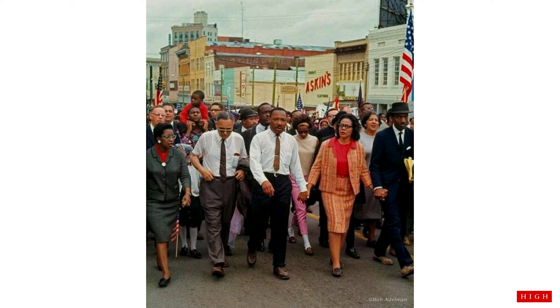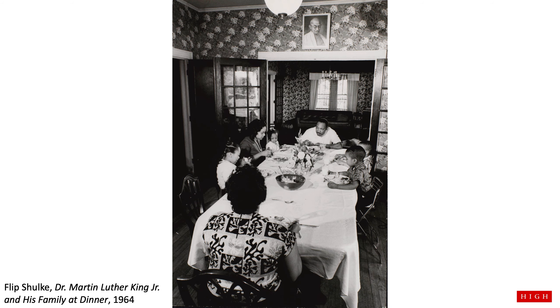Dr. King and Mrs. King did so much for Black and African American people, and for all people. They marched for the belief that all people are equal, and they helped get laws passed that made this a reality. There is still so much work to do, even today, but we are grateful for activists like Dr. King and Mrs. King, who paved the way to equality.